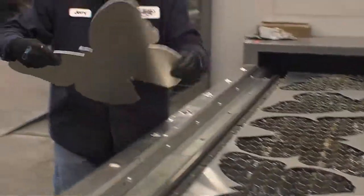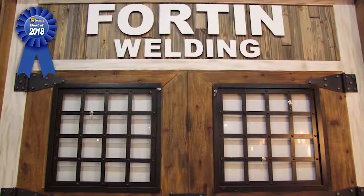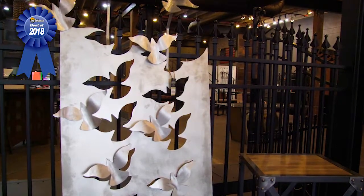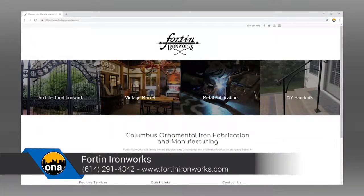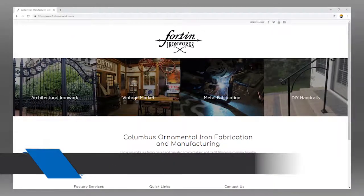If I want to come in as an individual and get something, what's the process? We have staff designers and estimators always here to assist customers. We'll work from somebody's napkin drawing to a professional blueprint and everything in between. We've been here 72 years and we've done it all. The best thing to do is go to our website at 410IronWorks.com. Bob, good seeing you again — thanks so much for being on the show.